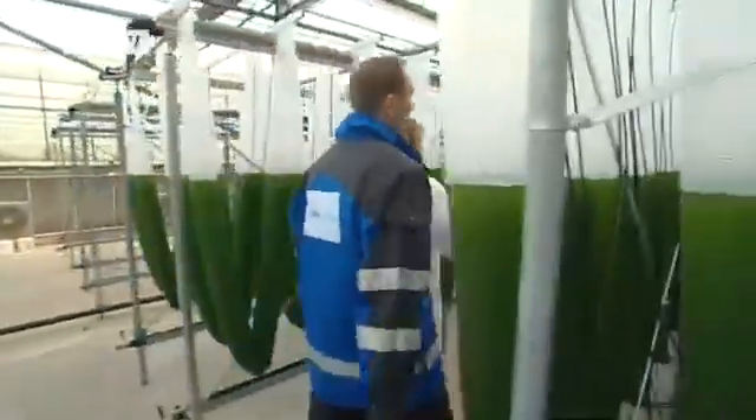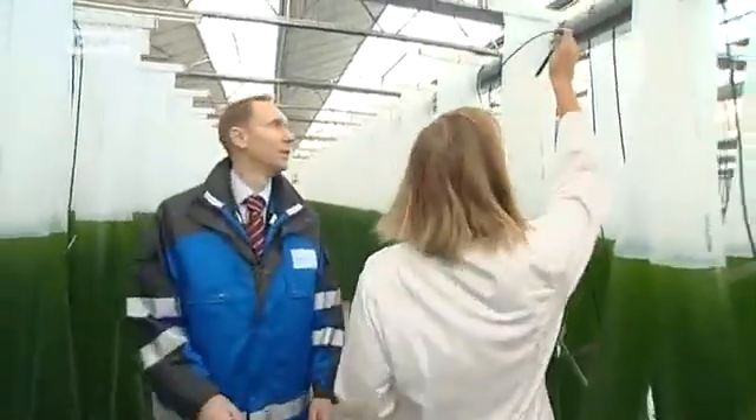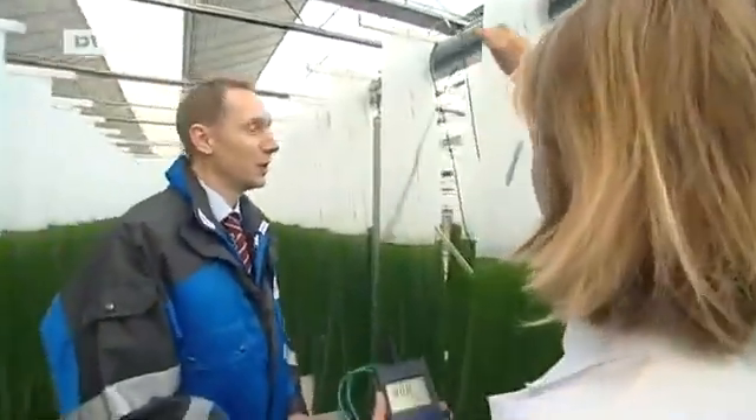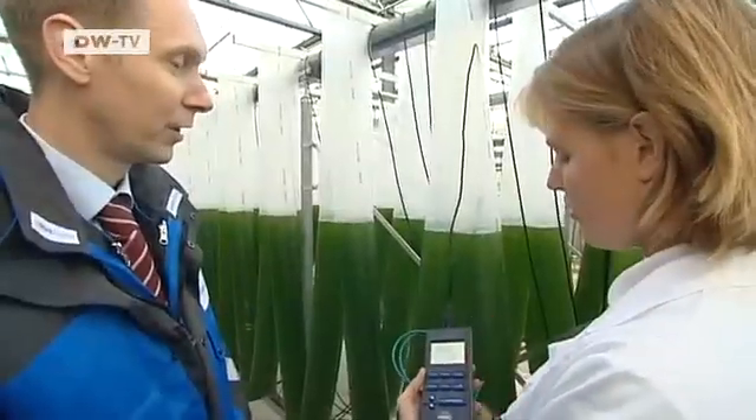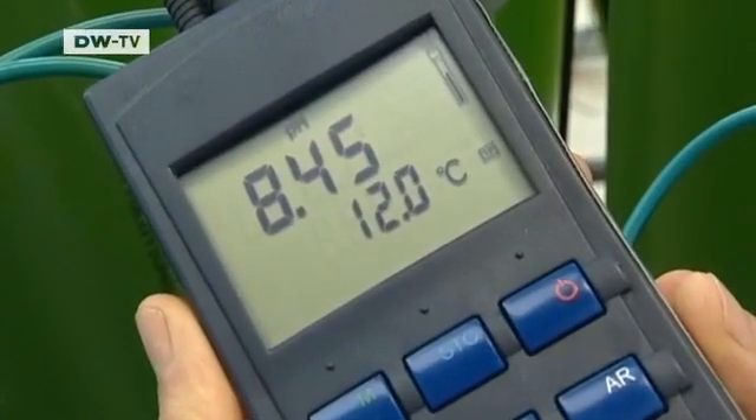Scientist Georg Wichers is based at the largest experimental algae-growing complex near Aachen in western Germany. When they're given extra CO2, the algae grow ten times faster than in their normal environment, and they even thrive on power plant emissions.